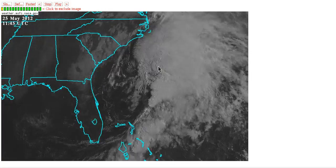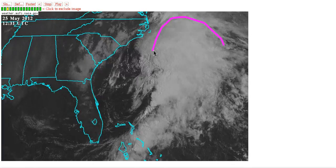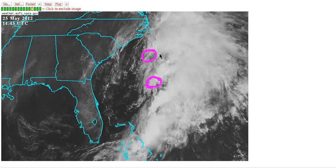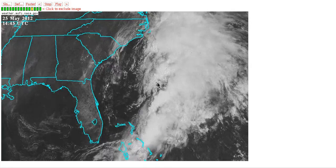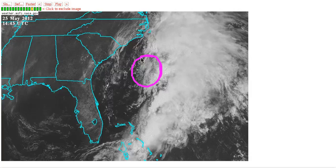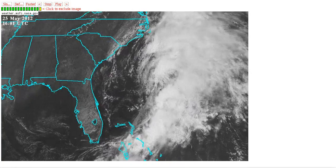Now this is a much larger system than Alberto, and this is going to have some different factors going on with it. You can see a large moisture shield in here, and you can see that there are two centers right now. We have this one here which really came out of the Caribbean, and we have a second center up here which is really a baroclinic reaction to the fact that we have a bunch of defluent flow aloft here. These two will probably dance around each other and eventually combine into a singular low pressure area tonight and tomorrow, and this is going to be around for a while.